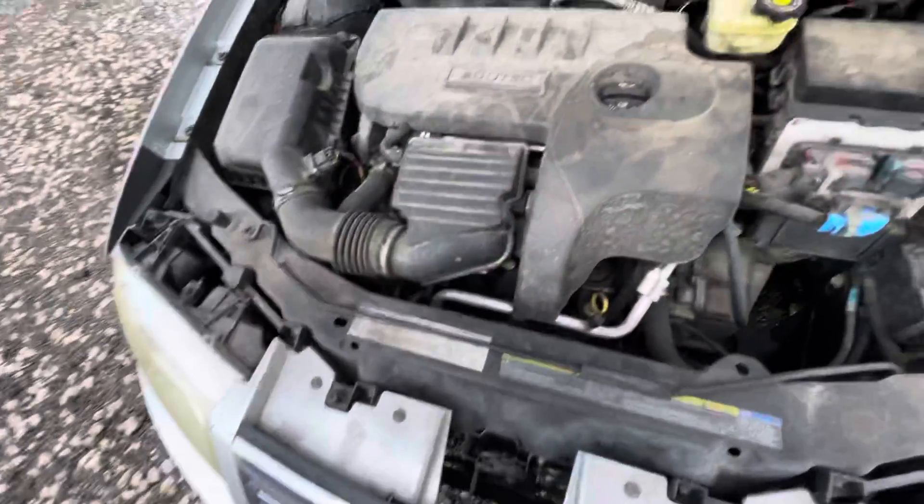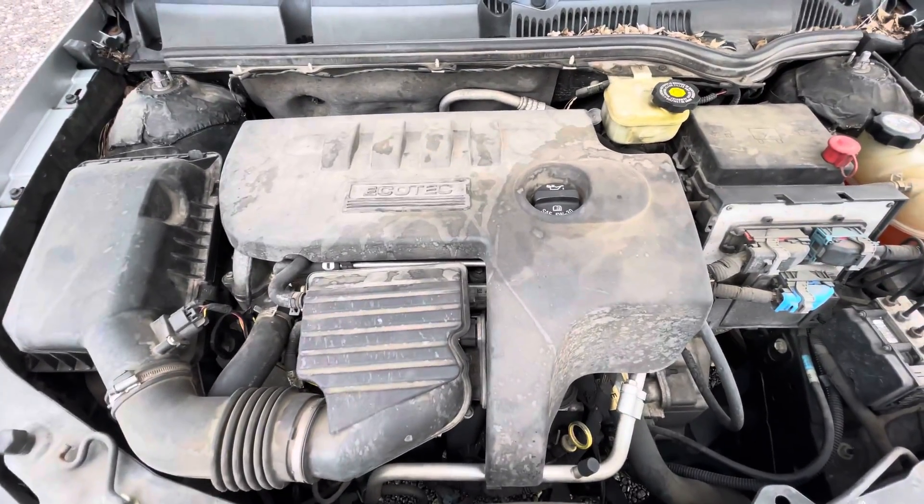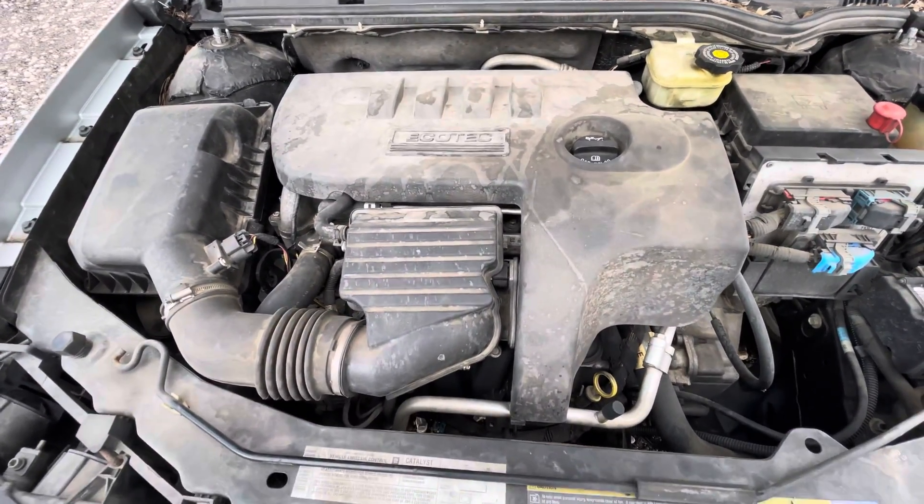Maybe if I can. Give me a second. There it is. Four cylinder EcoTek.